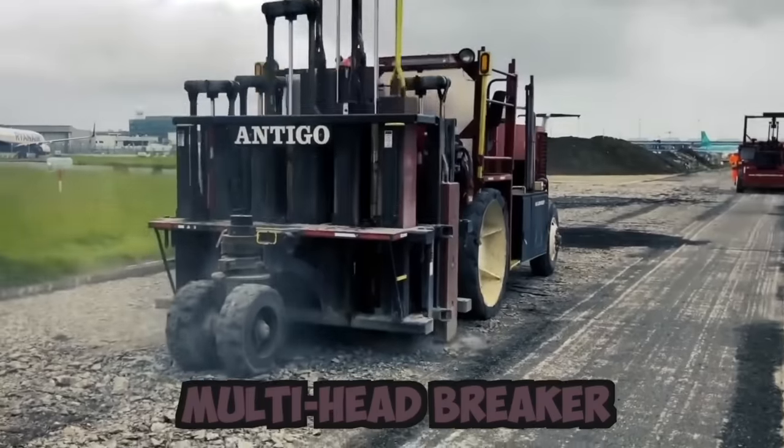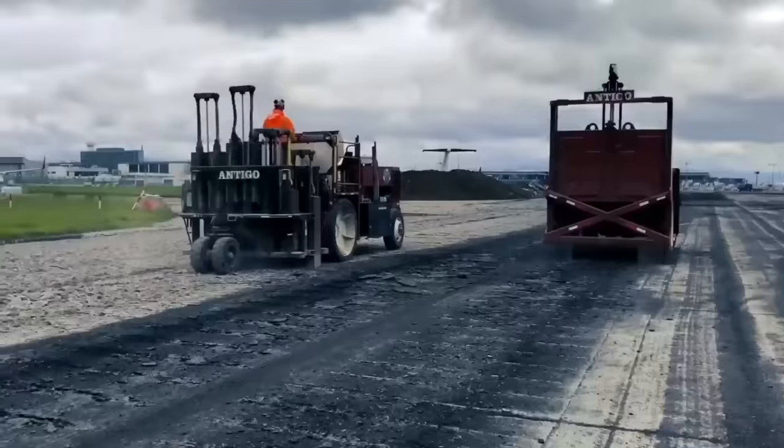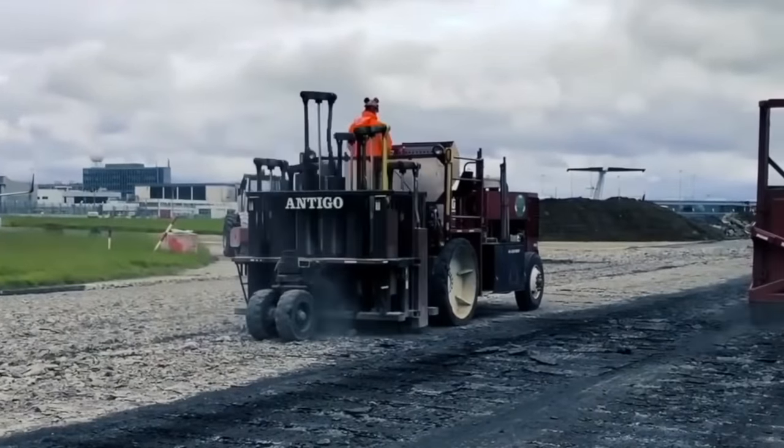This multi-head breaker is used for applying gravel — the most effective procedure for addressing reflective cracking in hot-mix asphalt pavement.